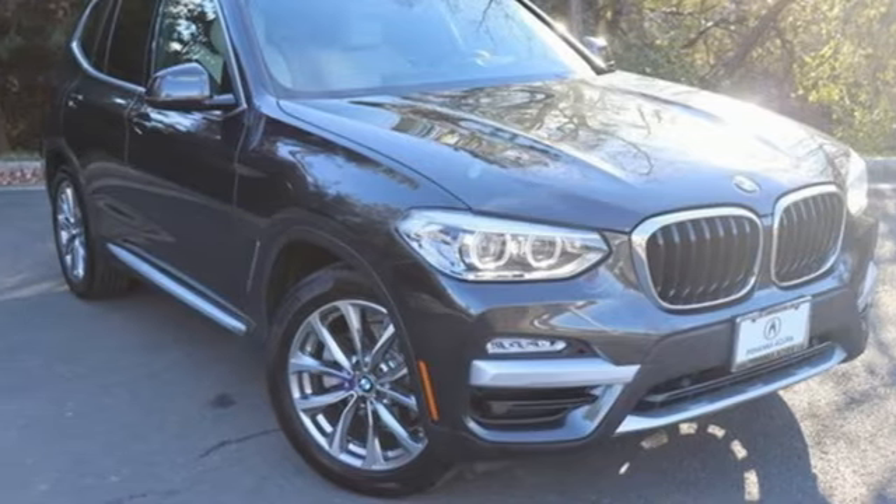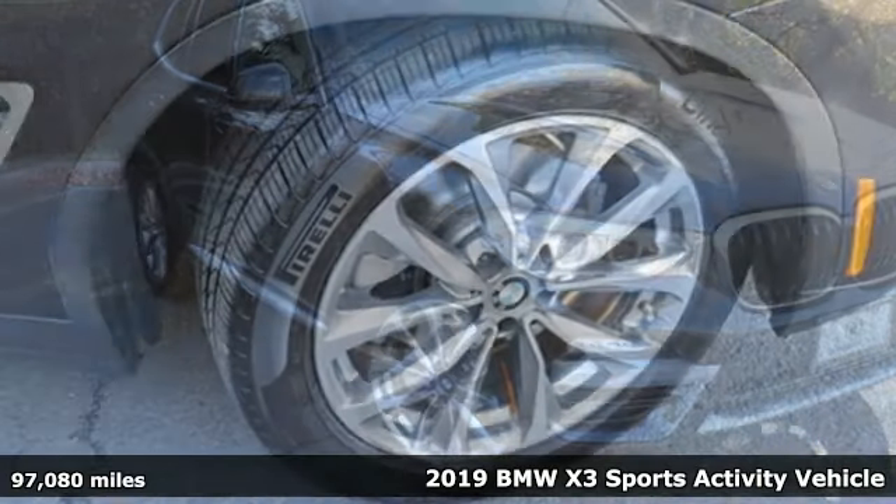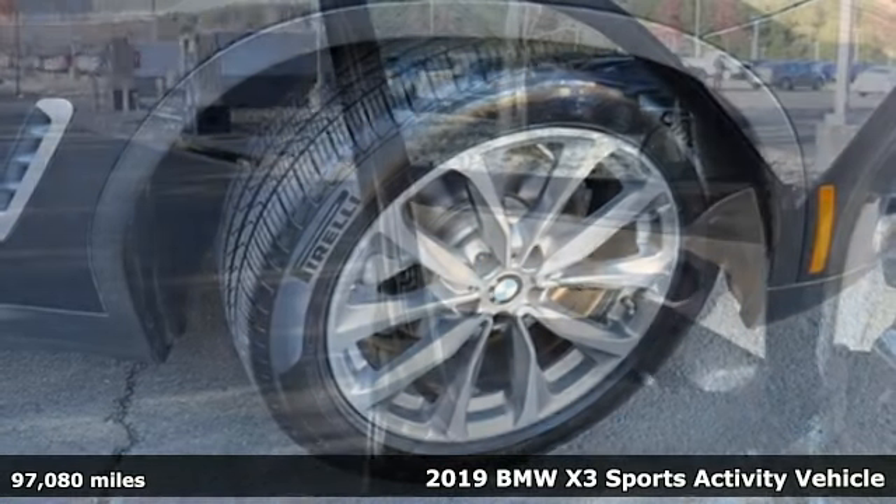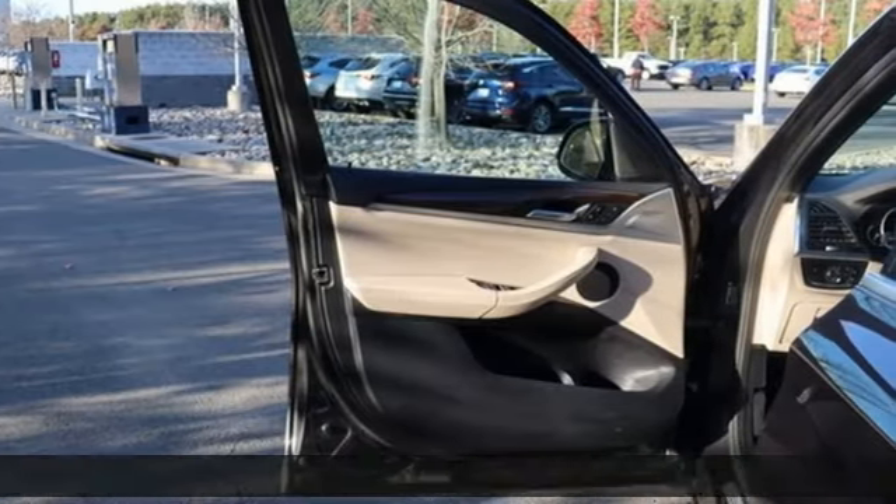It's a 2019 BMW X3. This X3 is versatile and nimble enough for the urban jungle and capable enough for your next road trip.